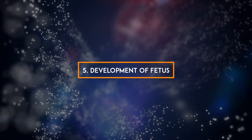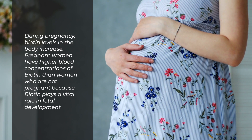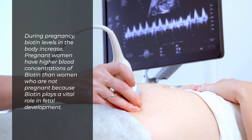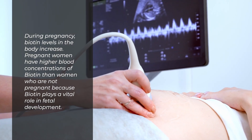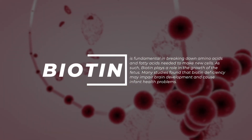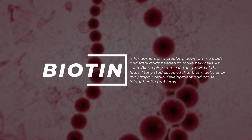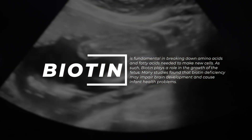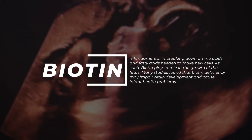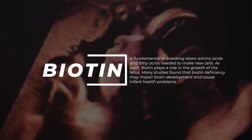5. Development of the fetus. During pregnancy, biotin levels in the body increase. Pregnant women have higher blood concentrations of biotin because biotin plays a vital role in fetal development — it is fundamental in breaking down amino acids and fatty acids needed to make new cells. Many studies found that biotin deficiency may impair brain development and cause infant health problems.